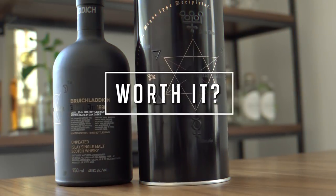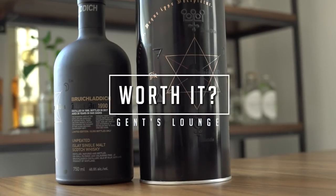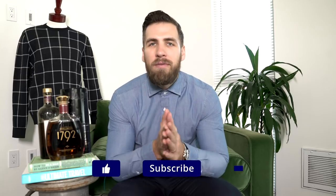What's up guys, today we're talking about a $27 bottle of whiskey versus a $300 bottle of whiskey. Hey guys, welcome back to Gents Lounge, I'm George — thank you guys so much for watching.